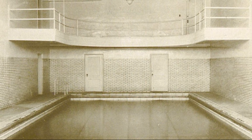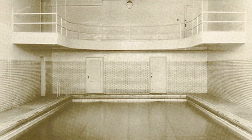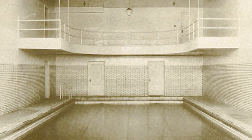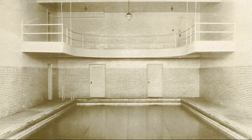Our trivia question of the day: is there a pool located inside of Holsendorf Hall today? The answer — in case you were wondering what happened to the YMCA pool, it is now a classroom and there is no pool inside of Holsendorf Hall.